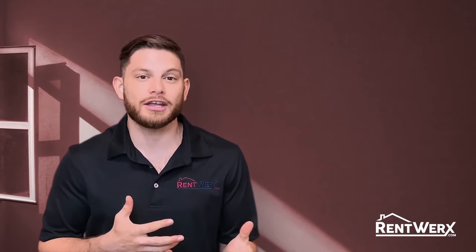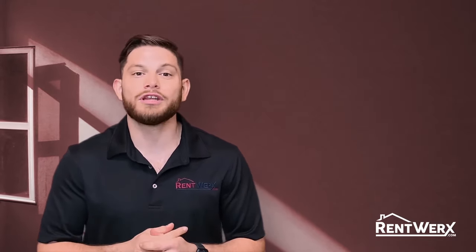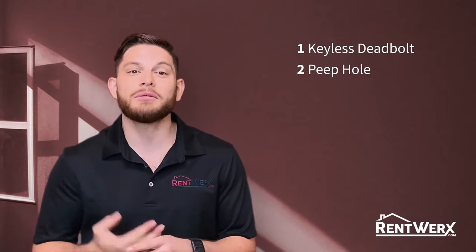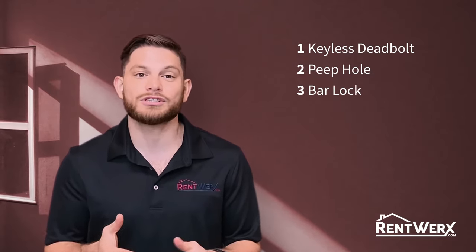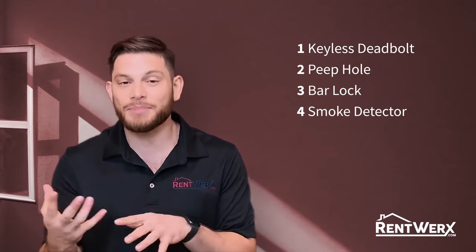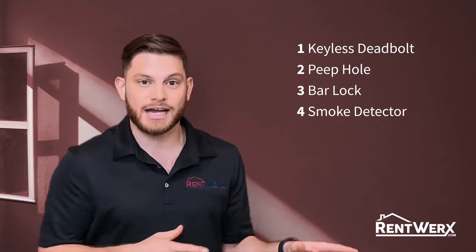A few things we'll need before getting your home rented out. One, we'll need to have a keyless deadbolt on every point of entry. Two, we'll need a peephole on any door that does not have a window viewer. Three, we'll need a bar lock on any sliding glass doors that you have in the home. Four, we'll need a smoke detector in every bedroom as well as the hallways outside of each bedroom.